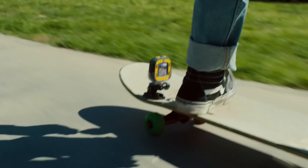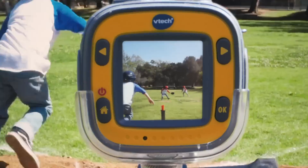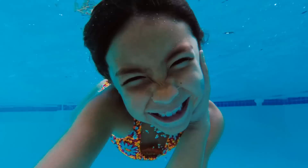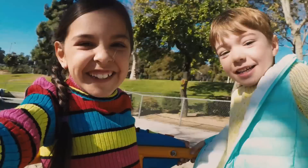Slip and slide and zoom and glide and I can catch it all. When I'm hanging with my friends or even playing ball. It's fun underwater, I'll hook it to your bike. Kitty Zoom Action Cam, take it where you like.